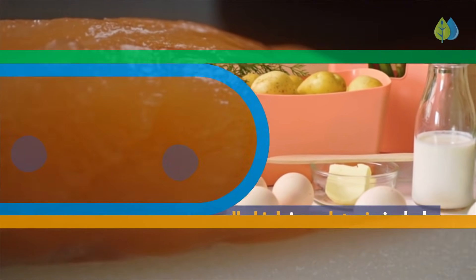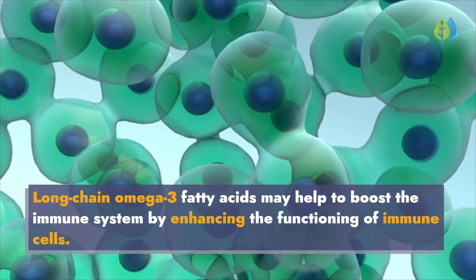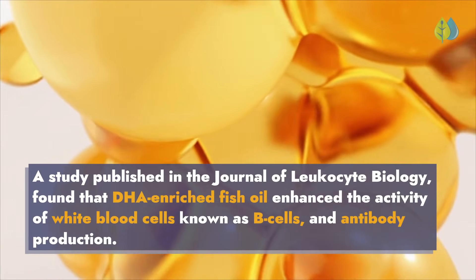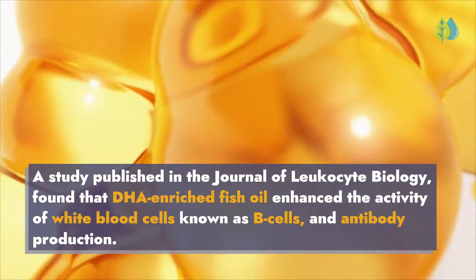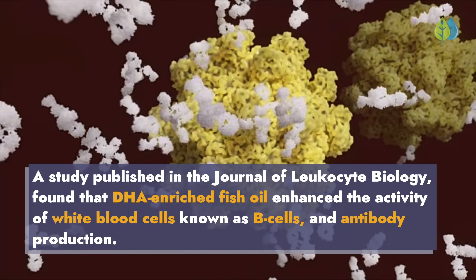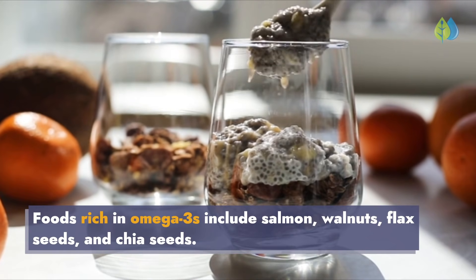Number 6: Omega-3s. Long-chain omega-3 fatty acids may help to boost the immune system by enhancing the functioning of immune cells. A study published in the Journal of Leukocyte Biology found that DHA-enriched fish oil enhanced the activity of white blood cells known as B cells and antibody production. Foods rich in omega-3s include salmon, walnuts, flax seeds, and chia seeds.